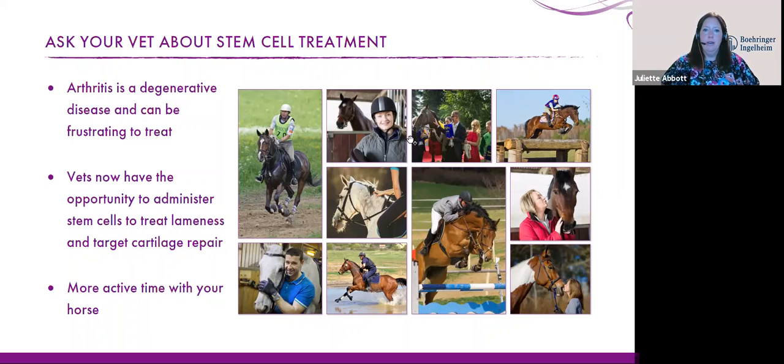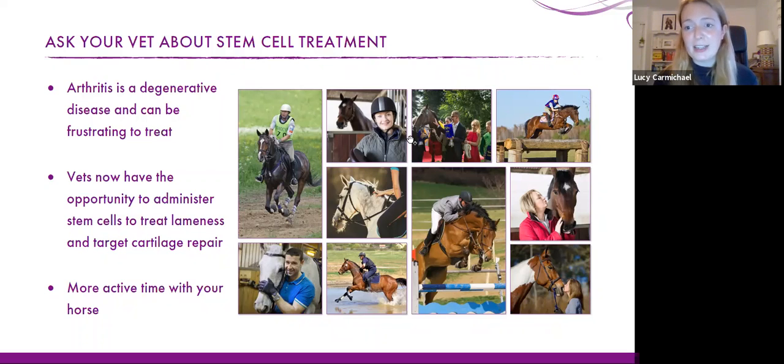Question: are the facet joints of the spine suitable for stem cell treatment? The licensed indication is for joints showing lameness, so you wouldn't expect lameness from facet joints. We do see osteoarthritic change in facet joints but it's a slightly different process. I don't know of anyone specifically using stem cells in facet joints of the spine — it might be something we see in future years, but there would need to be further research on whether it would be appropriate.